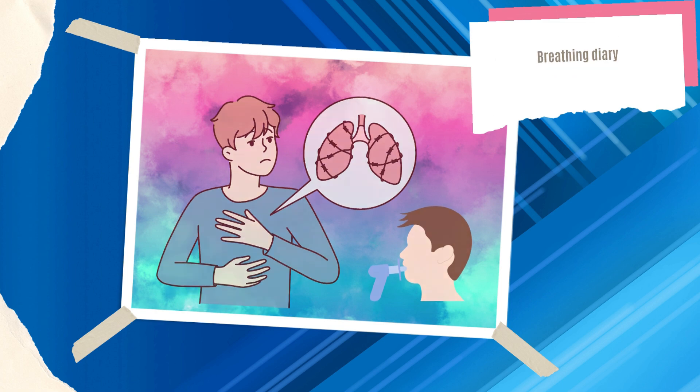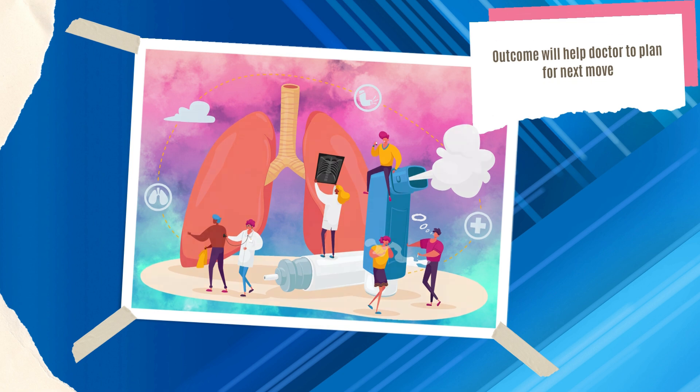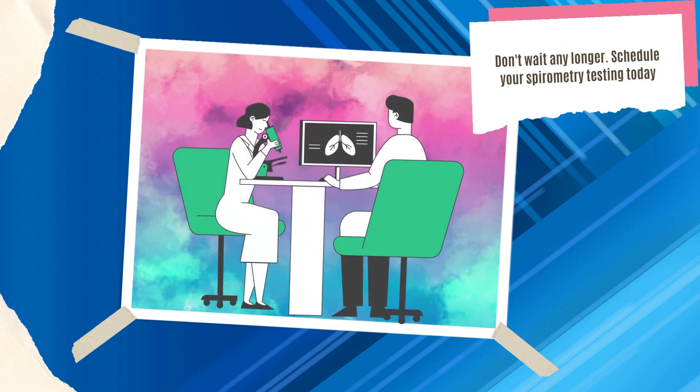Spirometry is like your breathing diary. The outcomes let doctors determine if their therapies are effective and make the necessary corrections. Don't wait any longer — schedule your spirometry testing today and start your journey to better breathing.